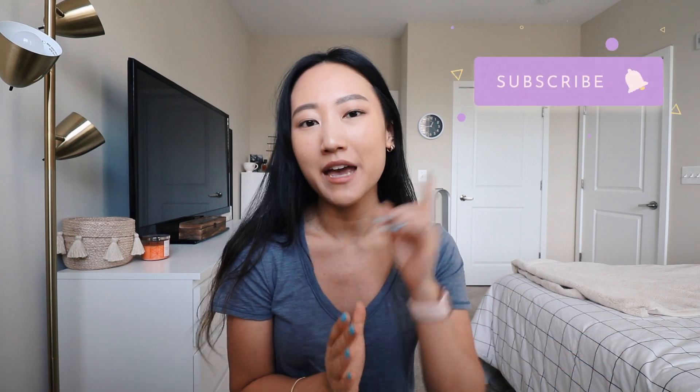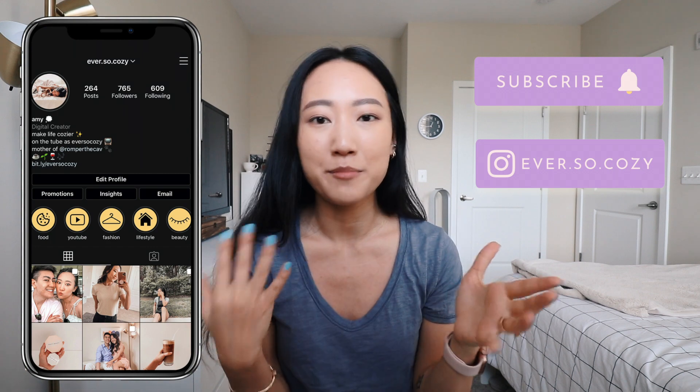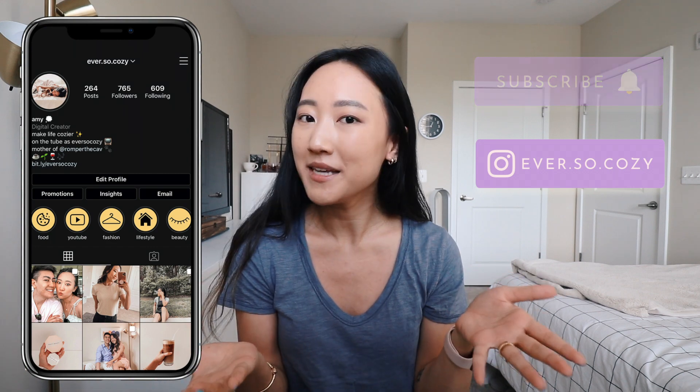Before we jump into the video, if you're new here, hello, my name is Amy. Thank you so much for watching — it's all about the cozy vibes here. I would love for you to subscribe and follow me on Instagram to see my day-to-day; I post a lot of behind-the-scenes stuff that you don't want to miss.